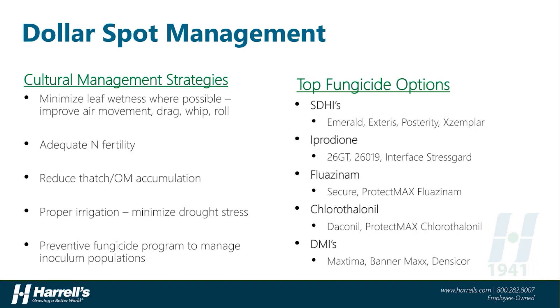DMIs are great tools for Dollar Spot as well and offer a broader spectrum of control of many other diseases. Products like Maxima, Bannermax, and Densicor are particularly strong on Dollar Spot.